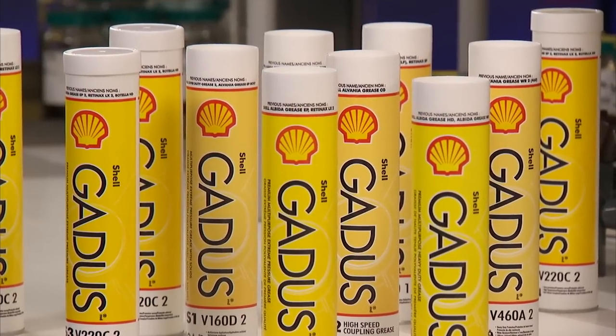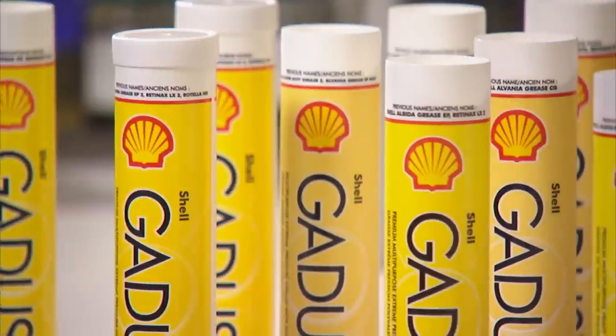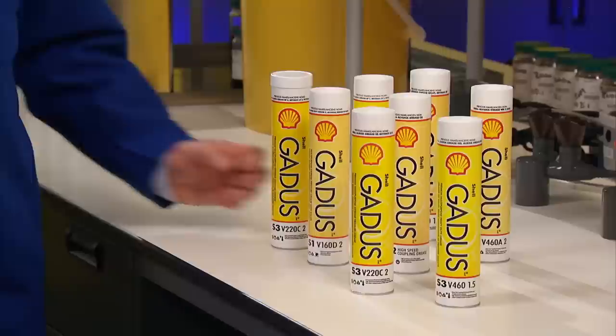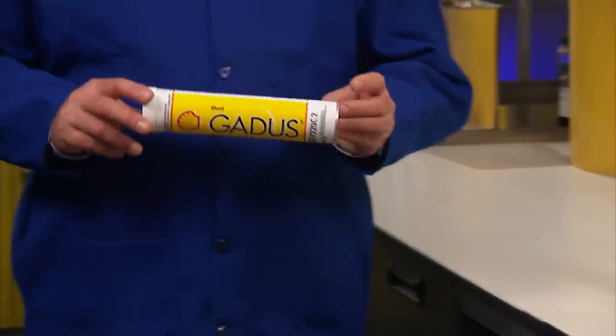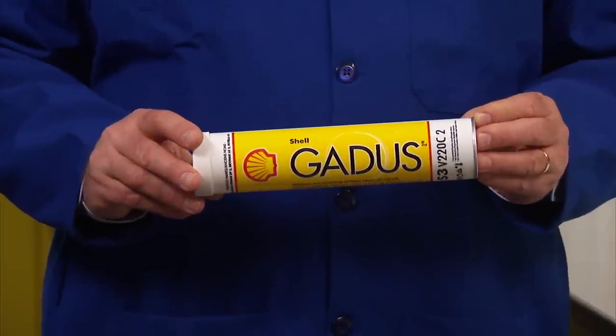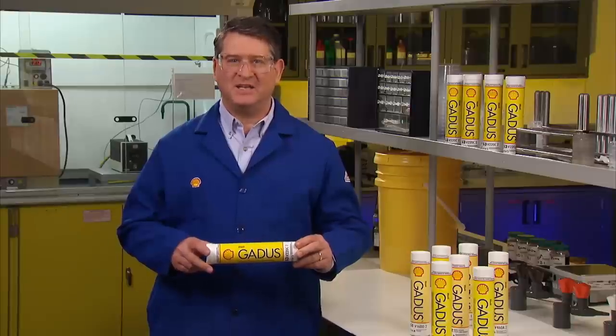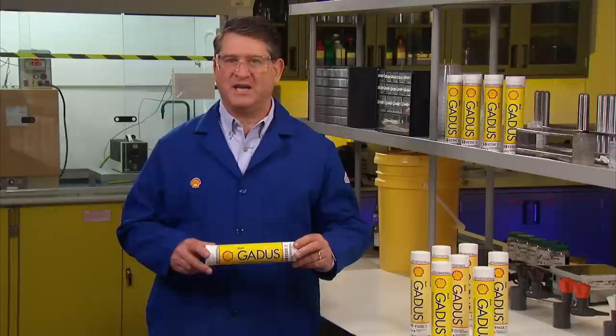An excellent example of a range of greases for various applications is the Shell-Gadus family of greases. A quality grease should provide protection for critical components. For example, Shell-Gadus S3 V220C offers excellent wear and rust protection as well as increased load carrying ability, and meets the NLGI GCLB specification for wheel bearing and chassis applications.